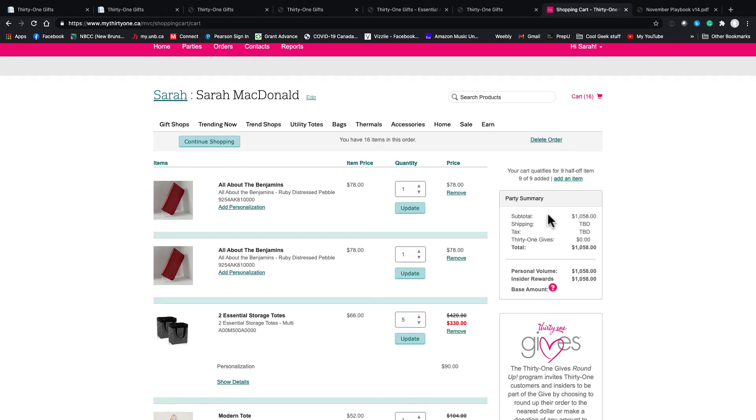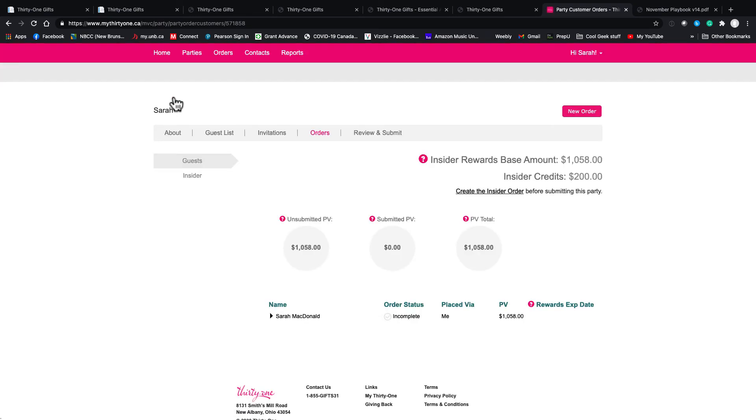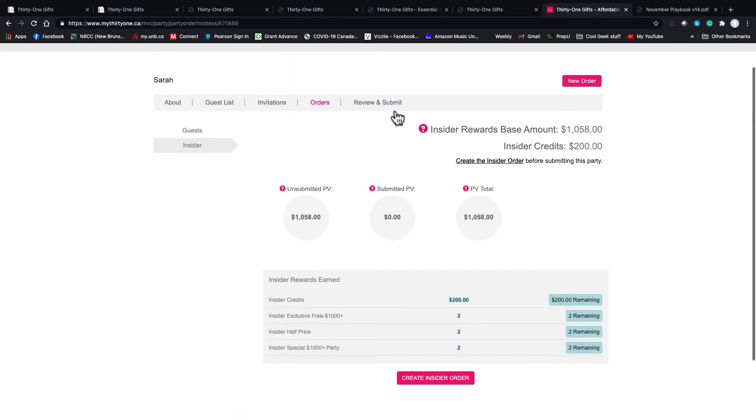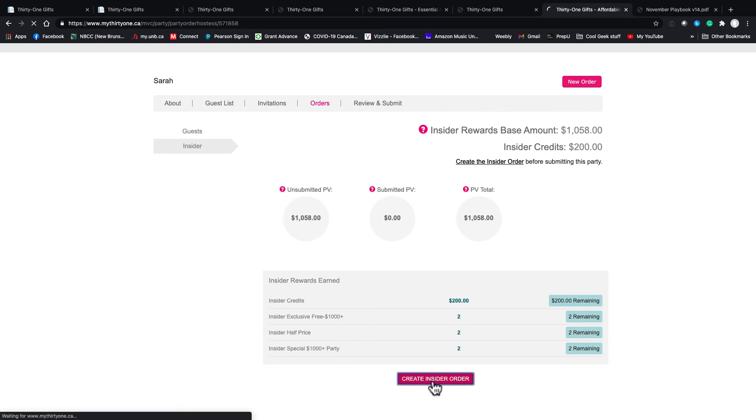Now I want to go to the Insider tab. There's $1,000 in unsubmitted PV, so you can't submit the insider order until the other orders are submitted and paid for — right now they're just sitting in my cart as a wish list. But you can see here: insider credits of $200, insider free exclusives for two, then half-price and the special. This will change month to month — the credits and exclusives don't change until February but the other two will. I would click Create Insider Order.